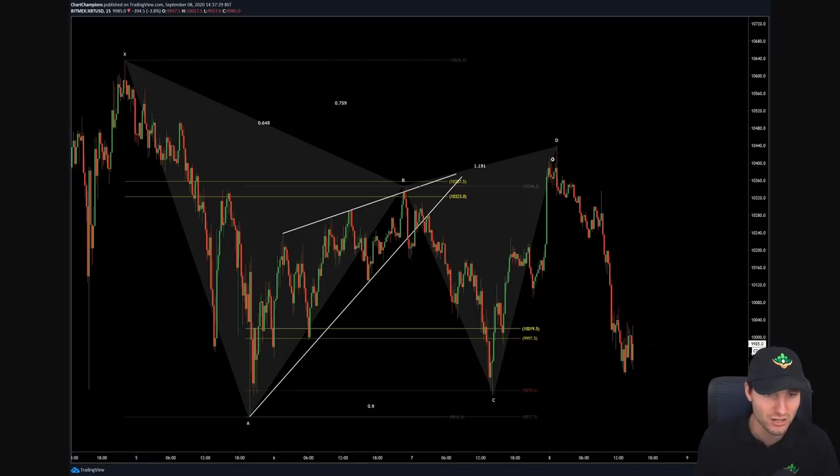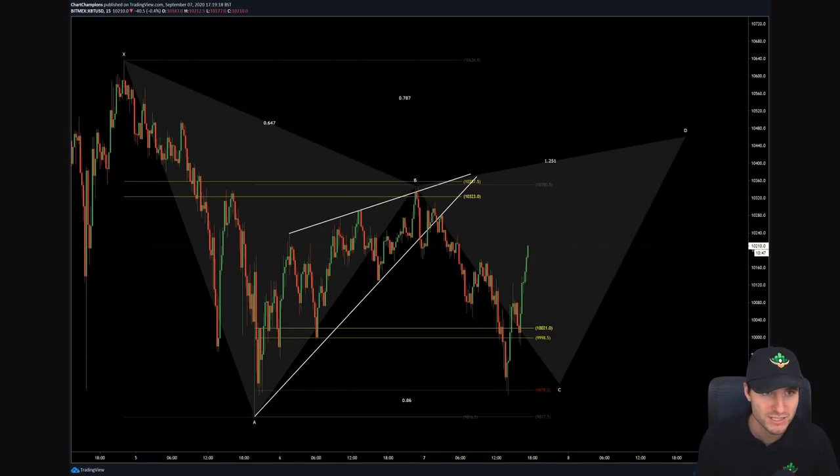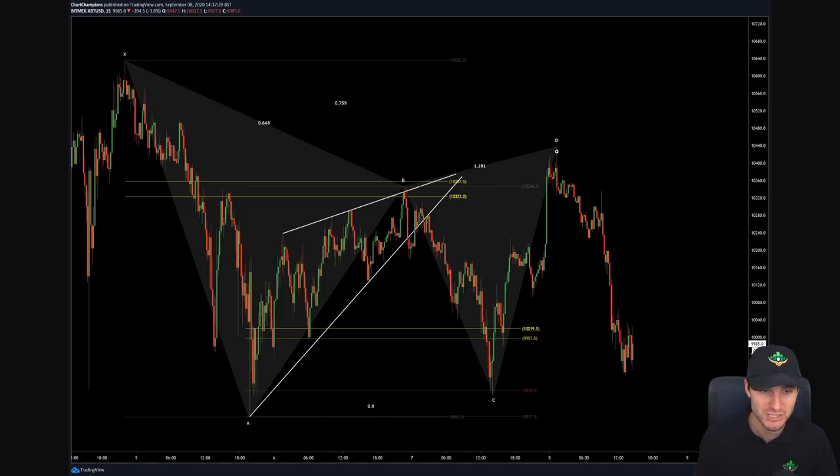From point D, as you can see, you did get a really nice CCV setup — shorts from the high here, bringing it all the way down to $10,000. A very substantial decrease in price.